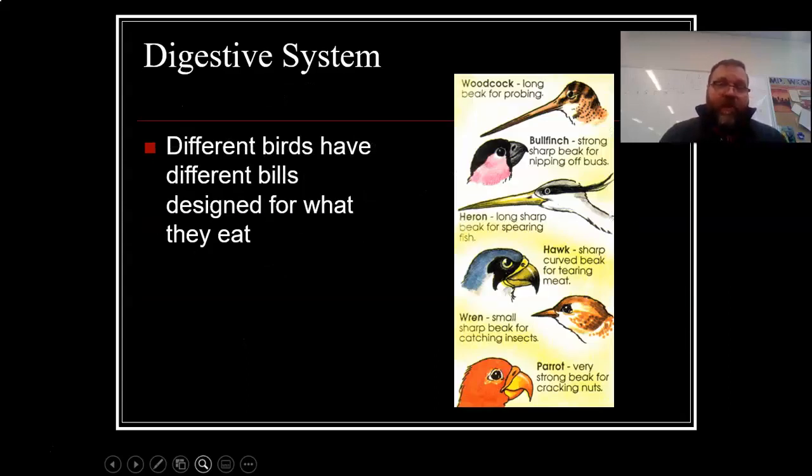Different birds have different builds designed for what they eat. The hawk has a sharp curved beak for tearing meat. The woodcock has a long beak for probing into trees. The bullfinch has a strong, sharp beak for ripping off buds. The parrot has a strong beak for cracking nuts open. The beaks depend upon what their diet is.